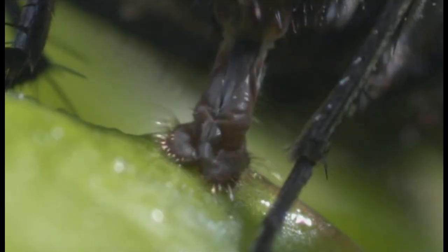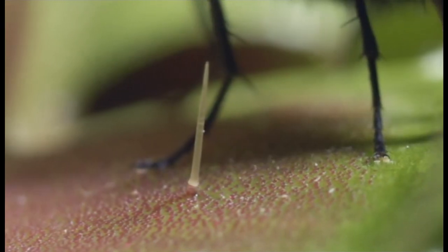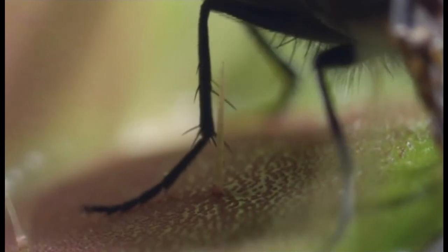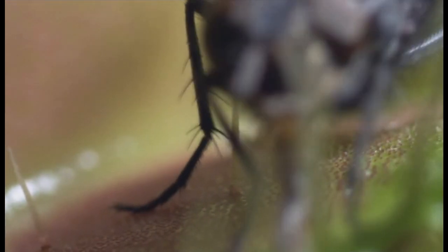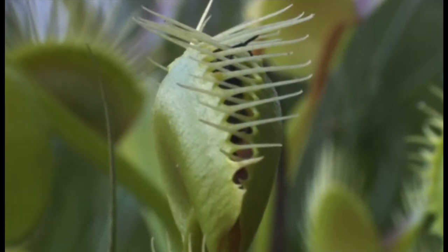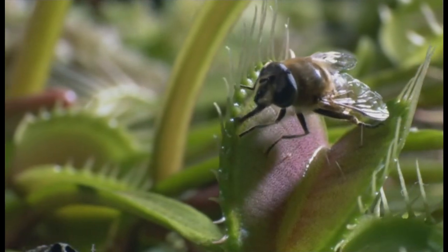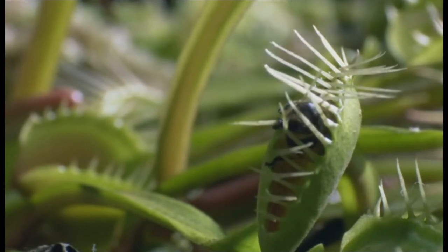One. Two. When triggered, the trap snaps shut so fast that the fly is imprisoned.